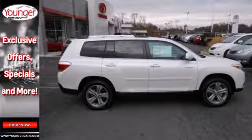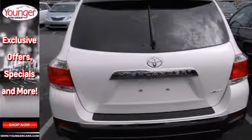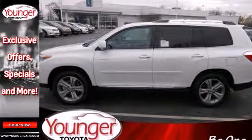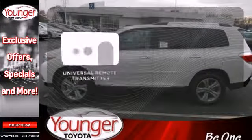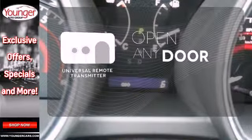The seating position is high up and forward visibility is excellent. It's nicely equipped with alloy wheels and the convenience of remote keyless entry and cruise control. A universal remote transmitter is compatible with a variety of devices, providing security for your family.